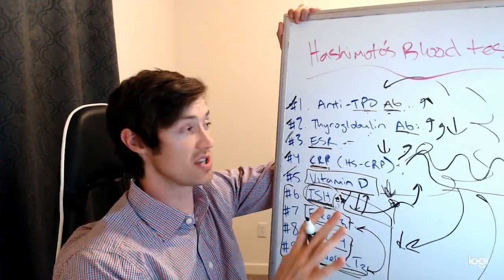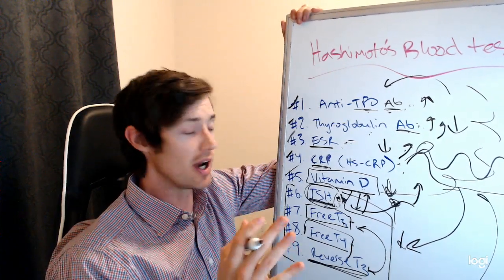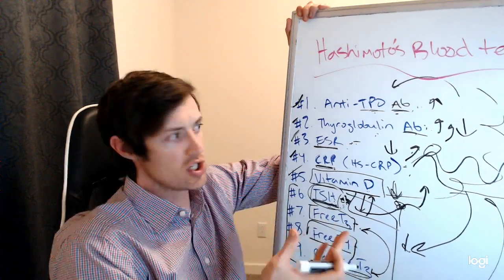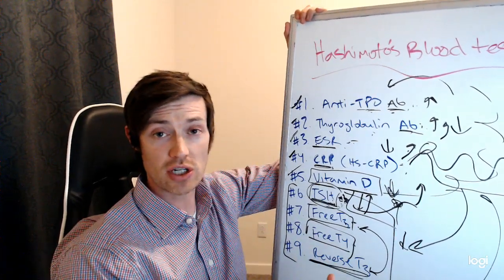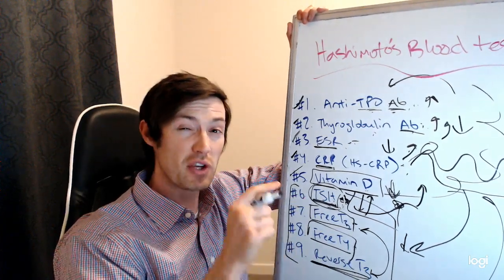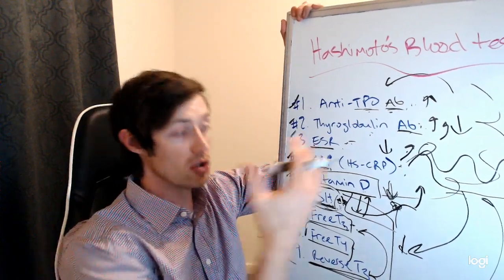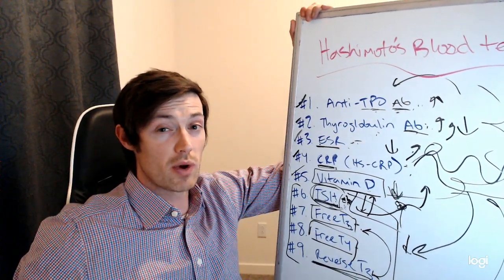In my opinion, this represents the basic lab tests you should get if you have Hashimoto's thyroiditis. I want to ask you guys a question — respond in the comments if you've had all these tests before. When you've gone to see your doctor, have you had all this testing done? If you haven't, tell me which ones you did get and which ones you still need, because getting these more complete lab tests will give you more complete information to help you get on the right treatments and start feeling better. Make sure you go down below and download my free thyroid PDF resources, which are really helpful for those with thyroid conditions including Hashimoto's. Leave your questions below and I'll see you guys in the next one.